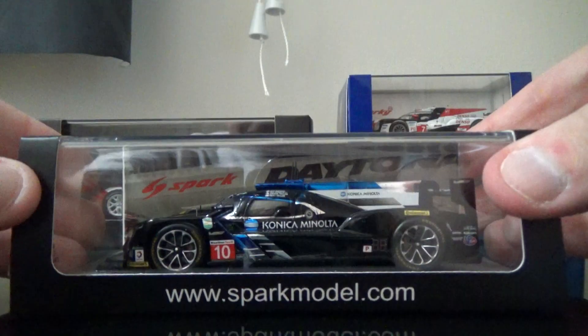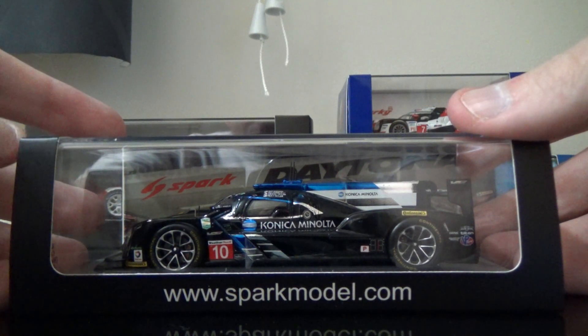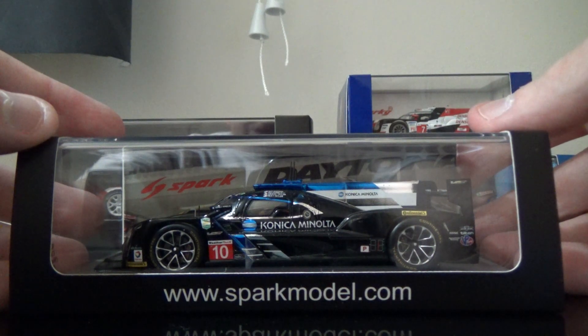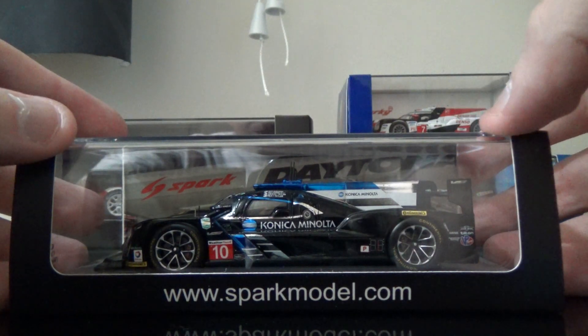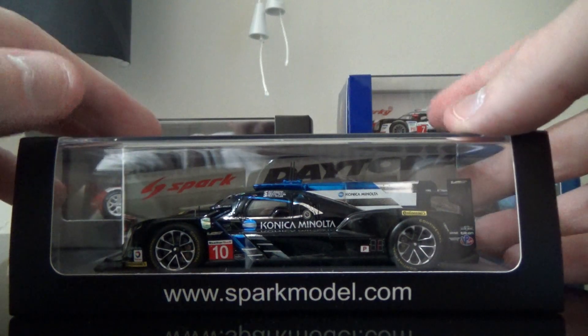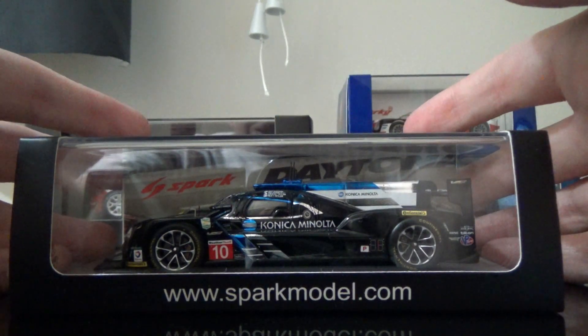The first diecast I picked up is something that is going to bring back memories for a lot of fans of sports car racing and stock car racing alike. It is the Wayne Taylor Racing Cadillac from 2017 in the Rolex 24 at Daytona, driven by Ricky Taylor, Jordan Taylor, Max Angelelli, and NASCAR superstar Jeff Gordon. Fantastic looking diecast, great model by Spark. The quality of this Cadillac DPi is just incredible and I cannot wait to film the review.